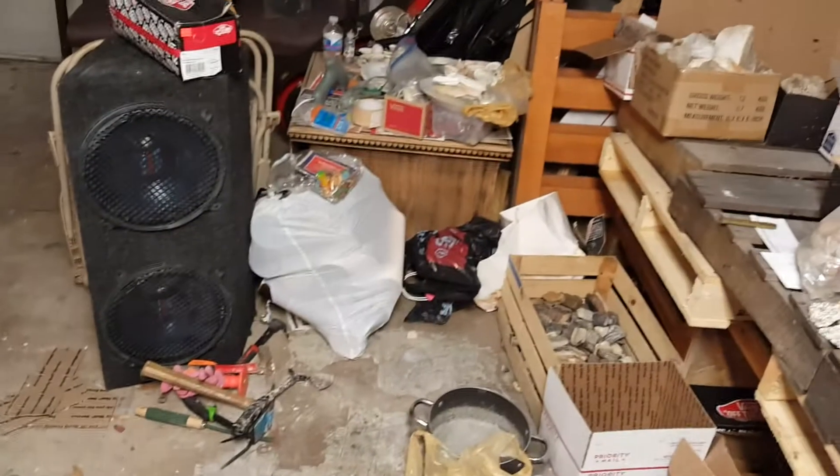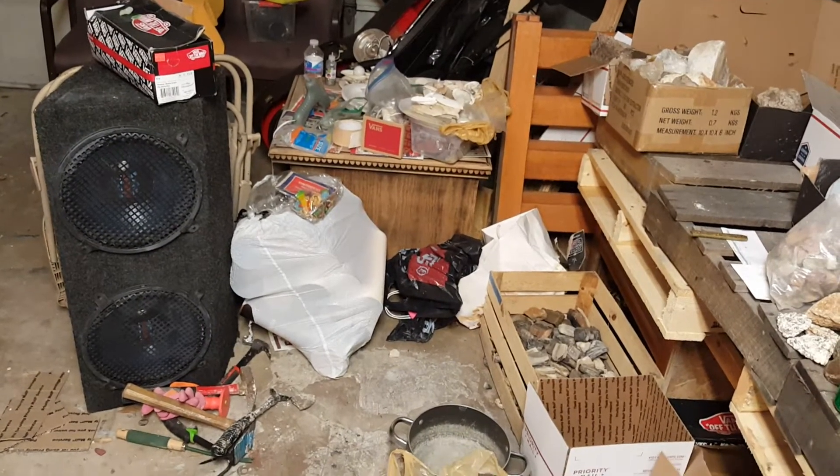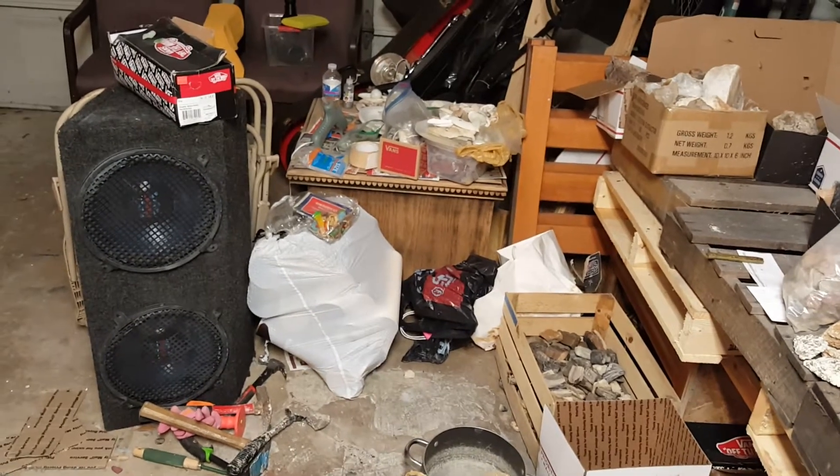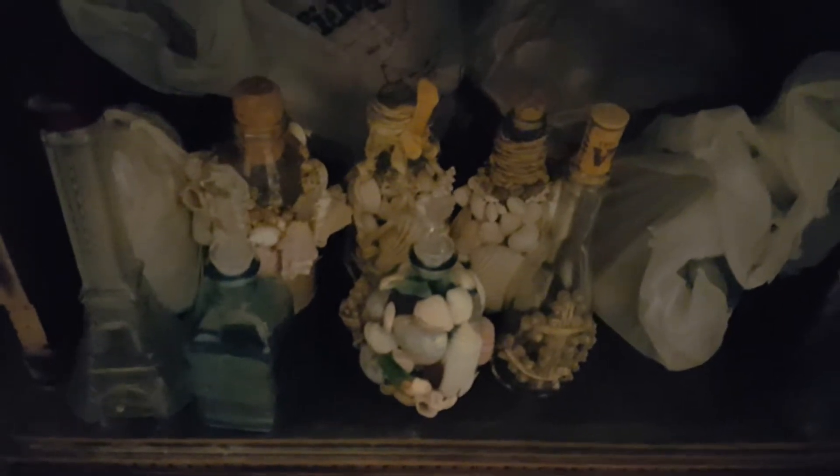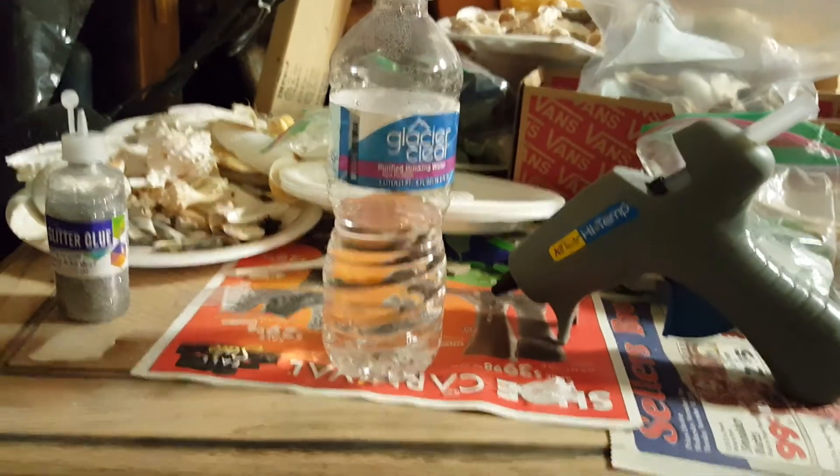That's all my fiancée's stuff. She has sea glass and seashells and everything - she's making wedding invitation bottles and they're actually coming out very, very nice. Everyone's going to get a different bottle. This is her little setup over here; she comes out here and hangs out with me.